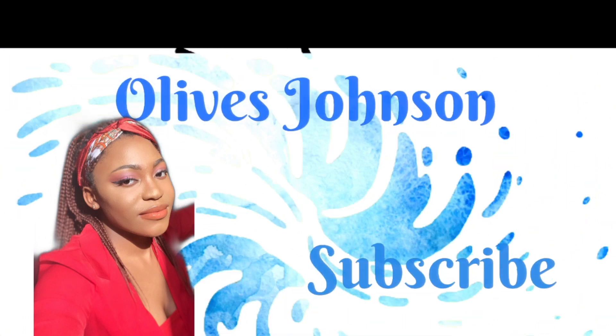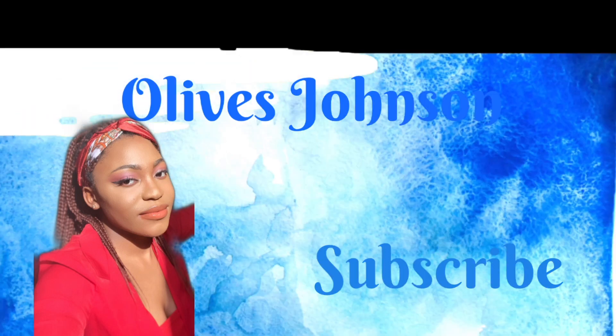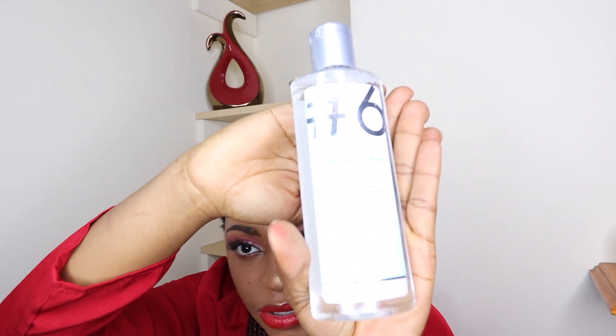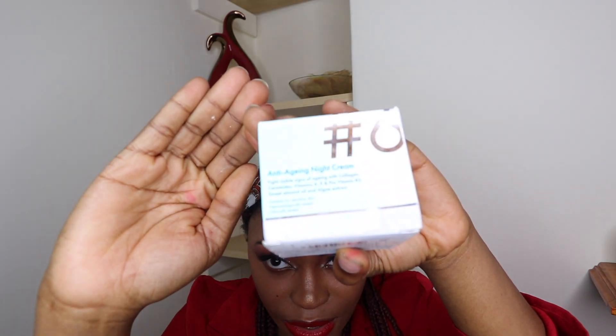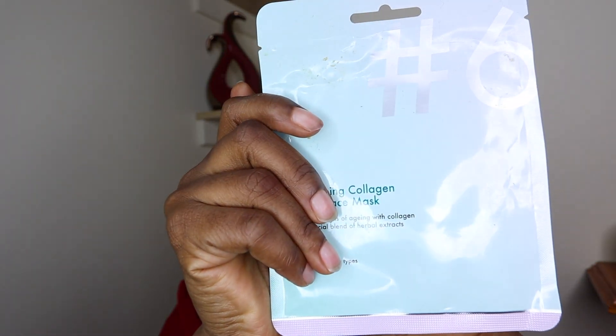I got about five items. I got my micellar cleansing water, I got a night cream, I got a face mask, and I got another face mask. So we're gonna be testing out Poundland skincare.